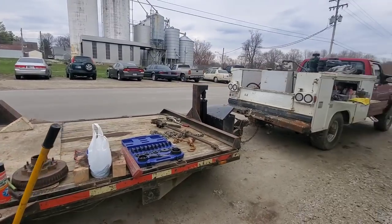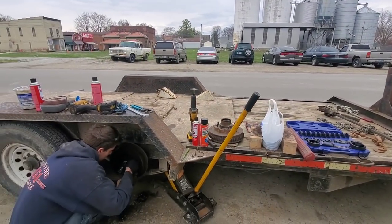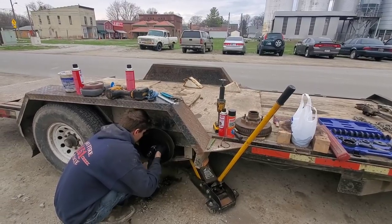Upside to having a service truck too — use it to move the trailers around the lot, and then all the tools to work on the trailer are right there. Then we just walk back in the shop and go grab stuff.